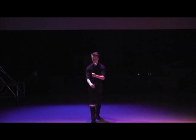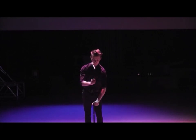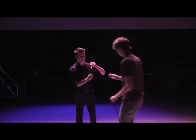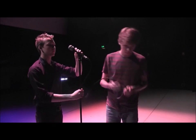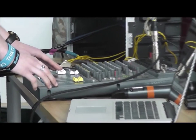The second element is stage sound. This unit looks at all aspects of sound including the types of equipment used in theatres, the set up of this equipment and operating a sound desk during performance.